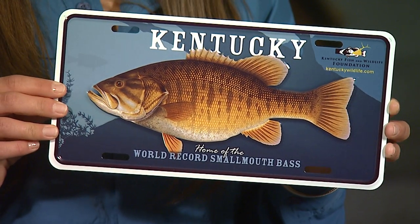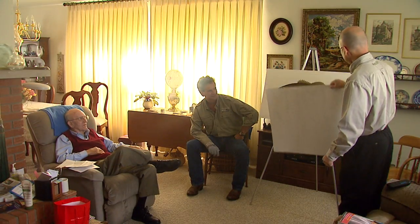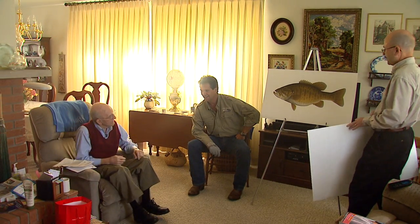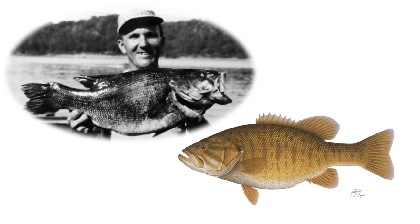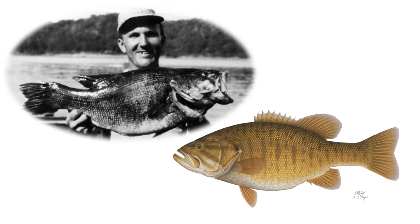What's the deal with this? The Kentucky Fish and Wildlife Foundation hired Rick Hill to paint the world record smallmouth bass that D.L. Hayes caught on Dale Hollow Lake in, I believe, 1955. And he painted that fish to a speck. It's humongous. It's a monster.